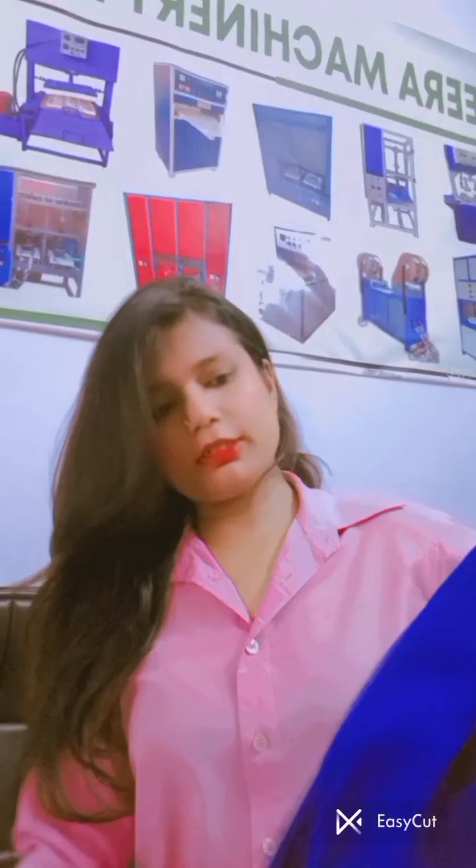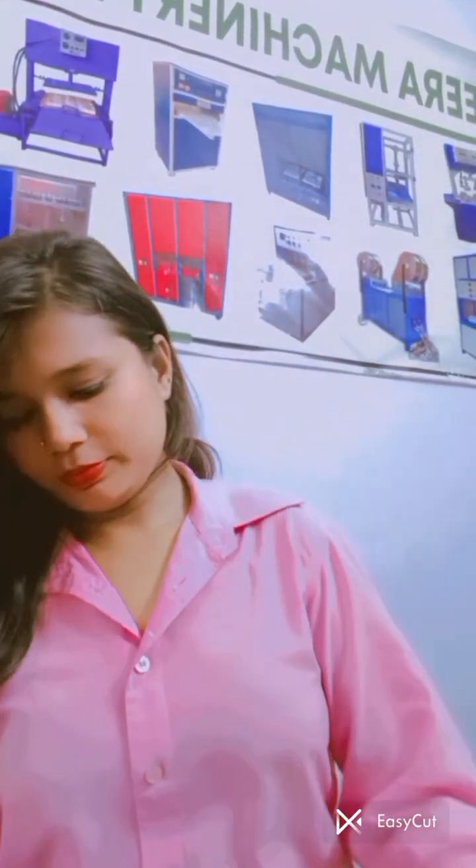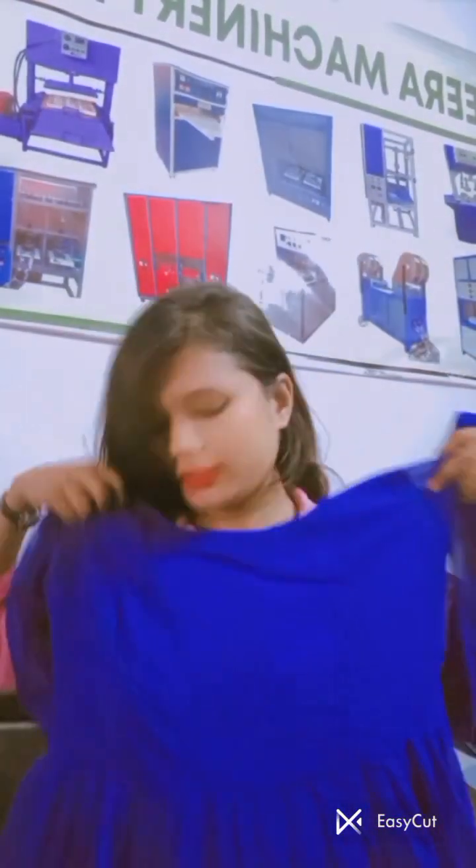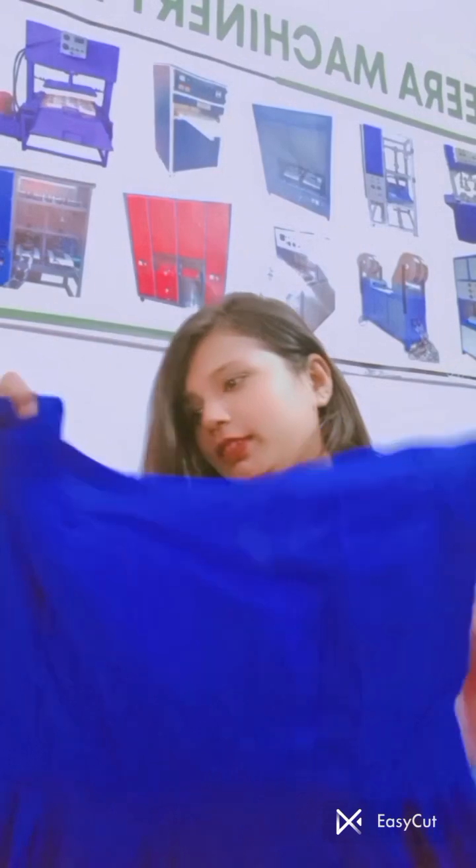This is a beautiful item — I will tell you more about it. You can tell me in the comments. It is a blue color, it is a frock and it looks pretty. It is not printed, it is very simple and plain. You can wear it anywhere.